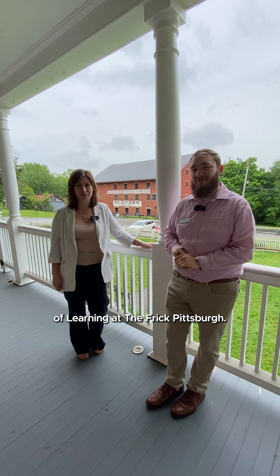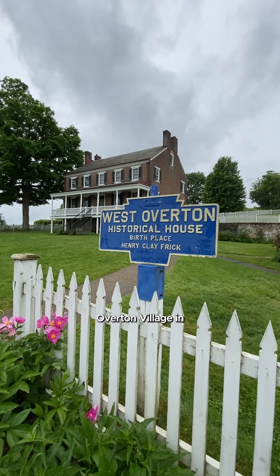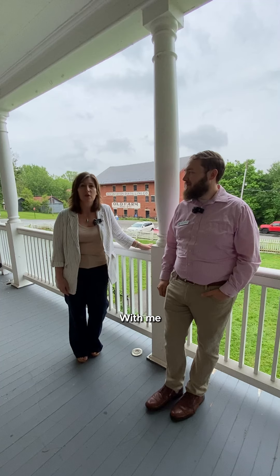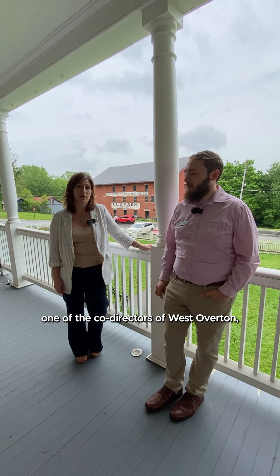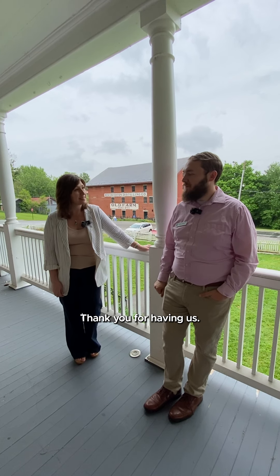Hi, I'm Amanda Gillen, Director of Learning at the Frick Pittsburgh. Today we are at West Overton Village in Scottsdale, PA, visiting the site and meeting with some of their staff. With me is Aaron Hollis, one of the co-directors of West Overton, and we're excited to be here. Thank you for having us.